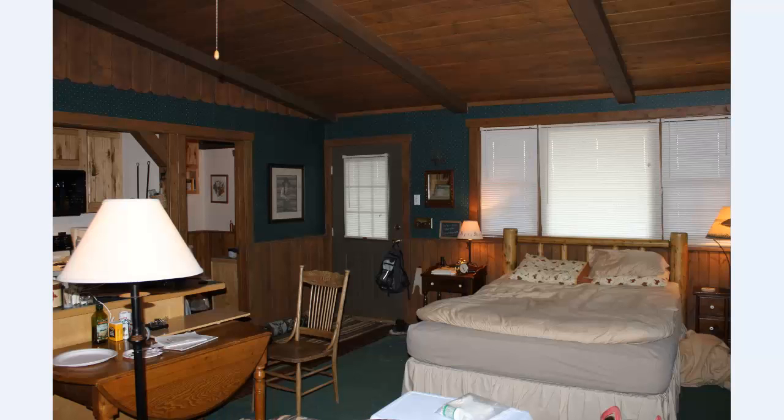I took a bunch of photos in here. Here's the interior — you can see I like to sleep without covers. Look at that decor; it's really great. I love that color scheme.